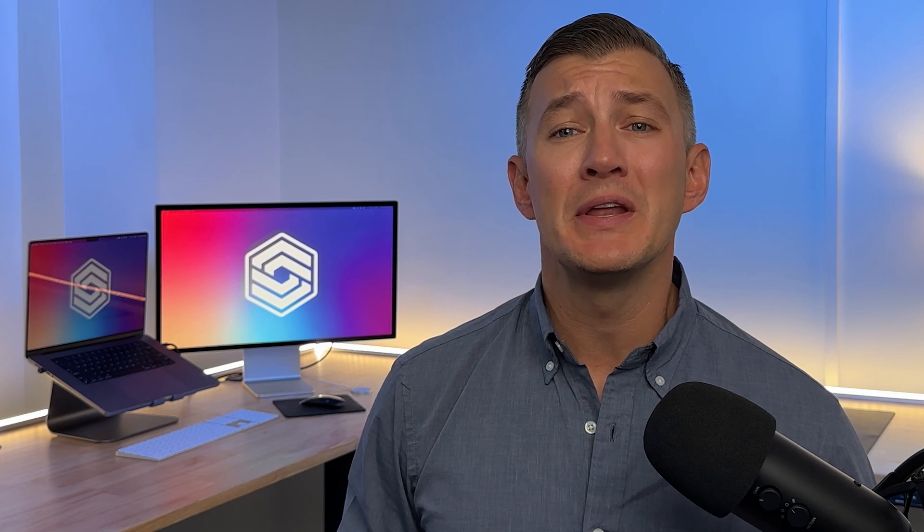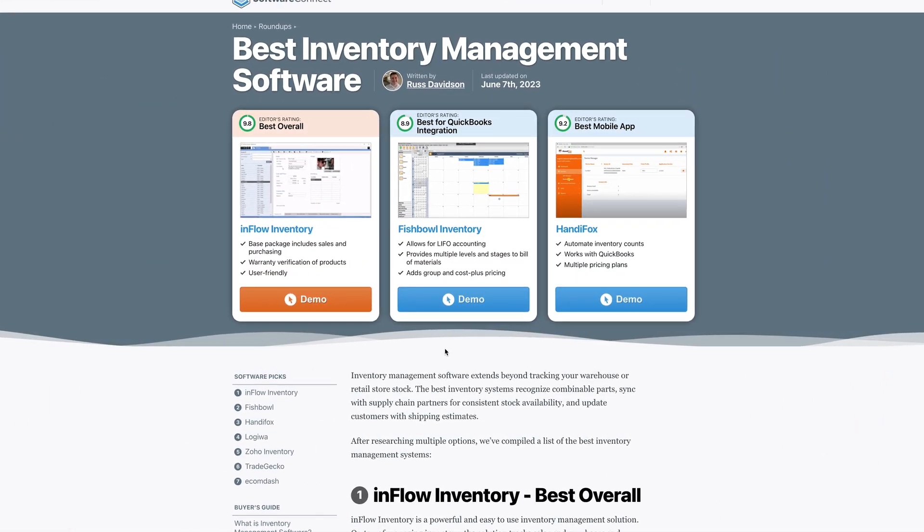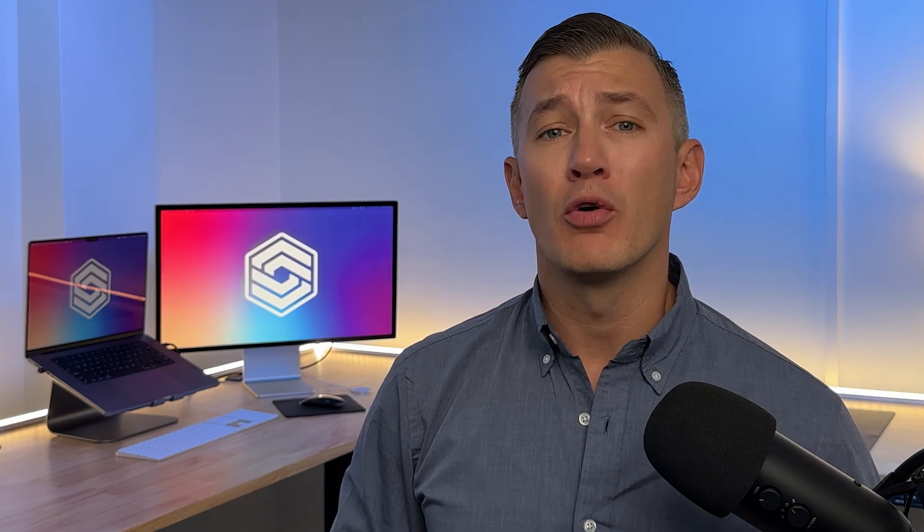The final verdict: I give Fishbowl Inventory an 8.9 out of 10 for its light MRP features, pricing, and QuickBooks integration. For more insights on solutions like Inflow Inventory and HandyFox, head to our Roundup page or visit softwareconnect.com. Thanks for joining — catch you in the next one.